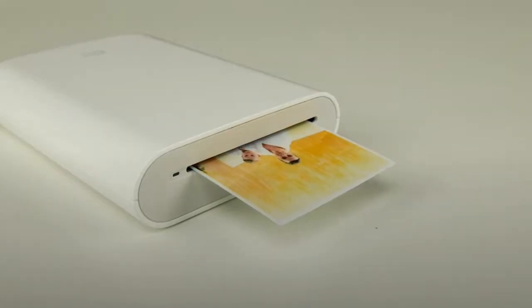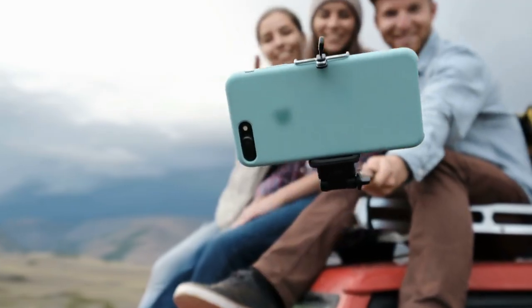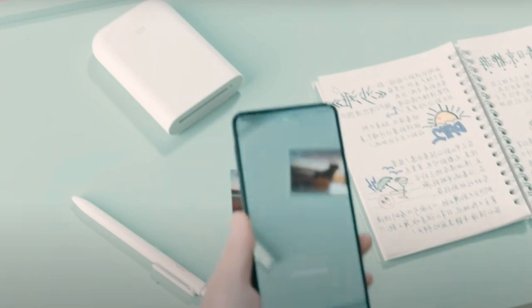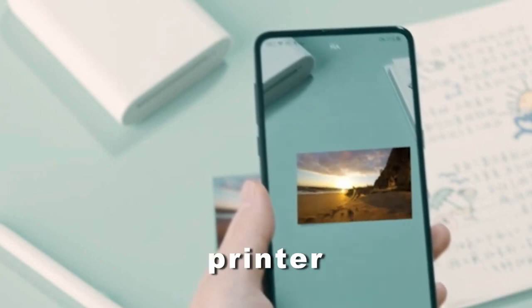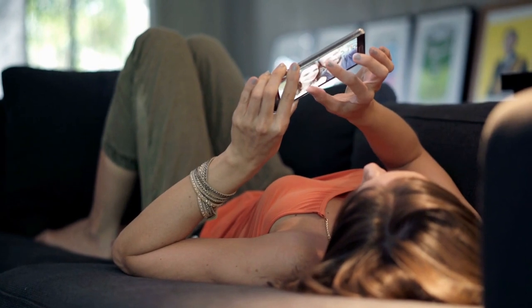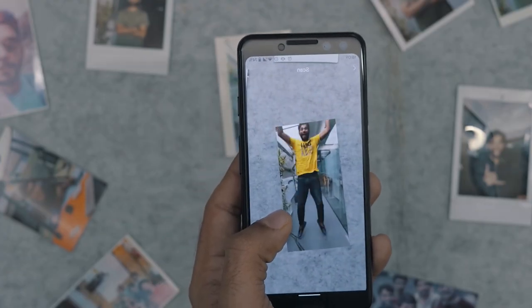Next up is the pocket-sized mini printer with augmented reality from Xiaomi. With it, you can take a photo and immediately print a small copy for yourself. And when you point your camera at the image, it comes to life on your phone. Xiaomi really went the extra mile to make an unusual printer. And now your entire gallery can not only be printed, but also come alive. A very cool thing for capturing happy moments in your life.